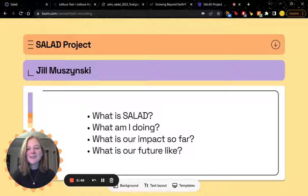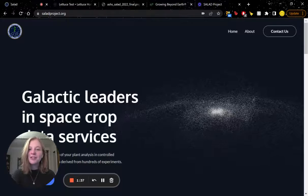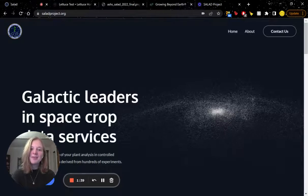We are also working on the SpaceCrop Wiki, which is another form of consolidated information for both earthbound space plant enthusiasts and astronauts alike. A lot of my work focuses on data visualization, especially the data meant for the SpaceCrop Wiki.